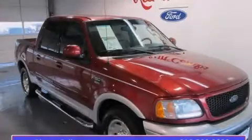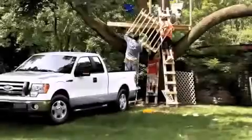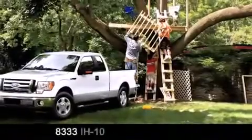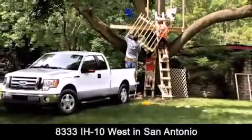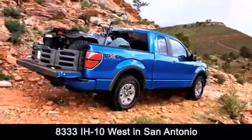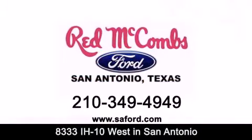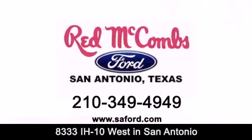Contact us today to arrange your test drive. Red McCombs Ford is conveniently located at 8333 Interstate 10 West in San Antonio. Contact us today to find out about our specials or visit us at SAFord.com. Red McCombs Ford — when you deal with Red, the deal gets done.